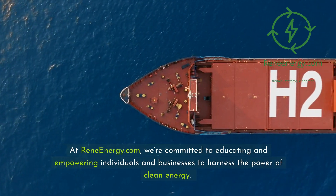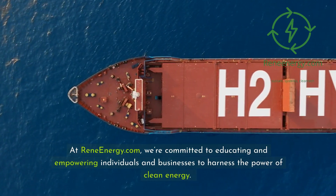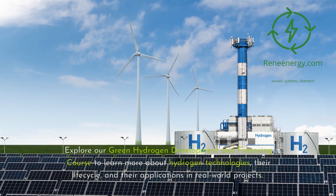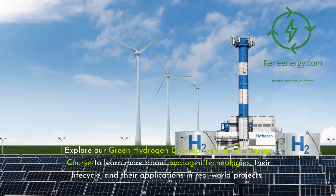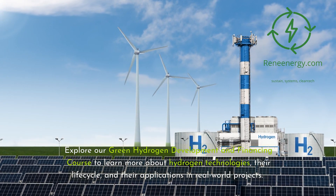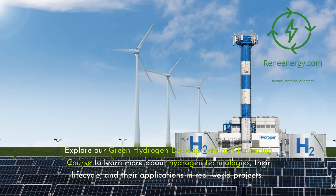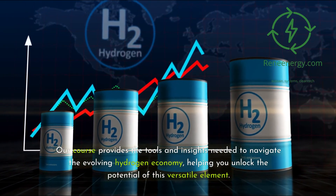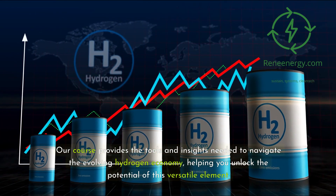At ReneEnergy.com, we're committed to educating and empowering individuals and businesses to harness the power of clean energy. Explore our green hydrogen development and financing course to learn more about hydrogen technologies, their life cycle, and their applications in real-world projects. Our course provides the tools and insights needed to navigate the evolving hydrogen economy, helping you unlock the potential of this versatile element.